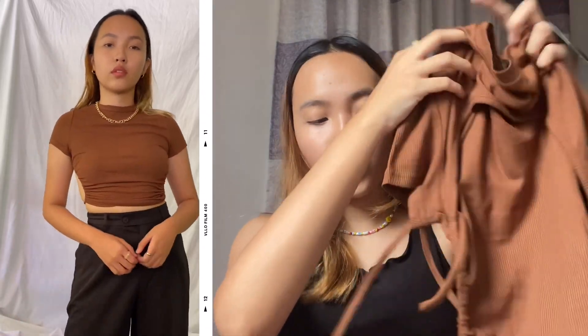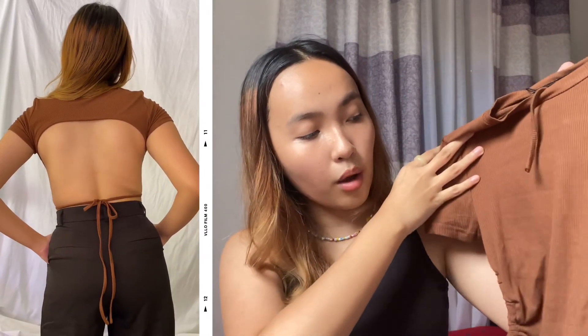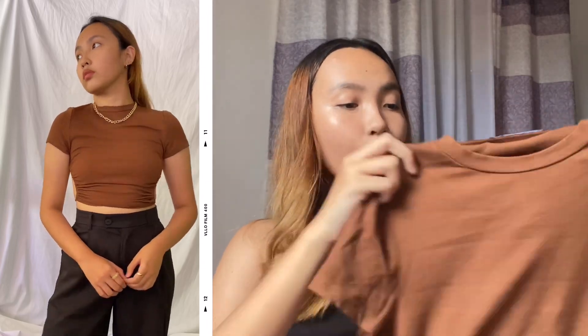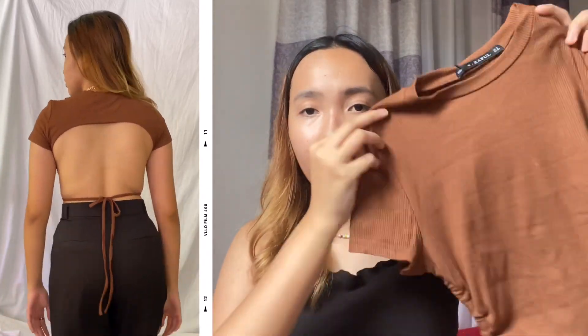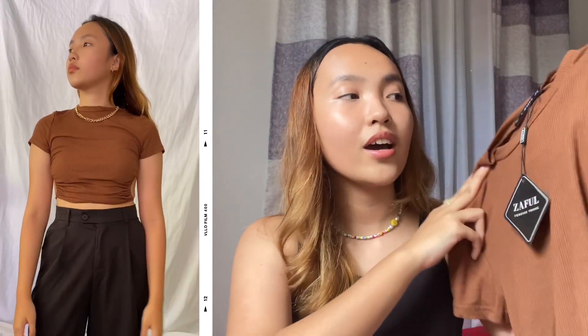The next clothing piece is very trendy right now — you can see a lot of people buying and wearing this kind of top. It's a backless top where you can clearly see the back with just ties, and the front is a simple ribbed top. Again, the color, quality, and material are on point. I'm so into backless styles nowadays, especially now in summer. This one is perfect for summer.